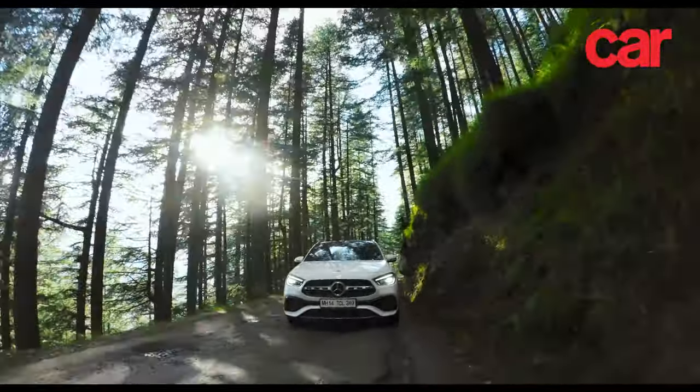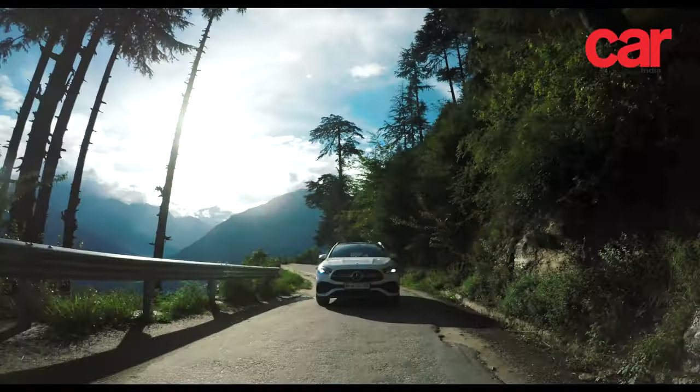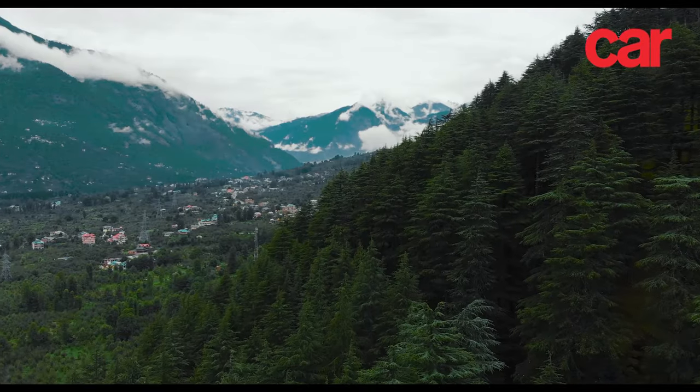Switched into off-road mode, the 4MATIC 4WD system sends more torque than usual to the rear wheels, allowing us to make steady progress with minimal fuss, even over this trying terrain.